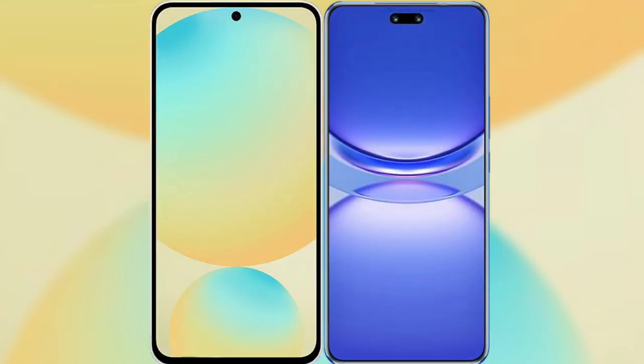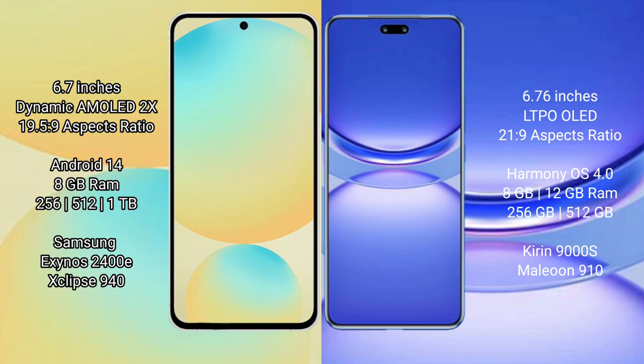I will compare the new Samsung Galaxy S24 FE with the Huawei Nova 12 Pro. The Samsung Galaxy S24 FE features a 6.7-inch Dynamic AMOLED display with a supervisor score of 19.5.9, while the Huawei Nova 12 Pro features a 6.76-inch LTPO OLED display with a supervisor score of 21.9.